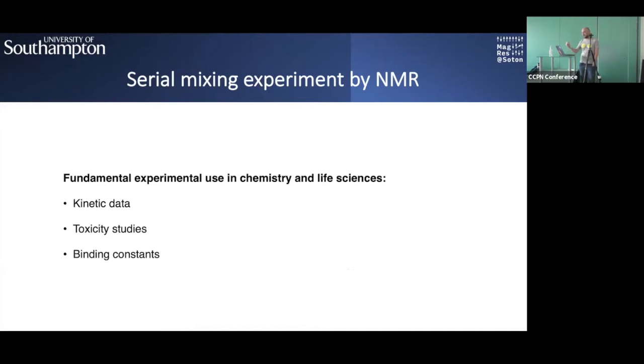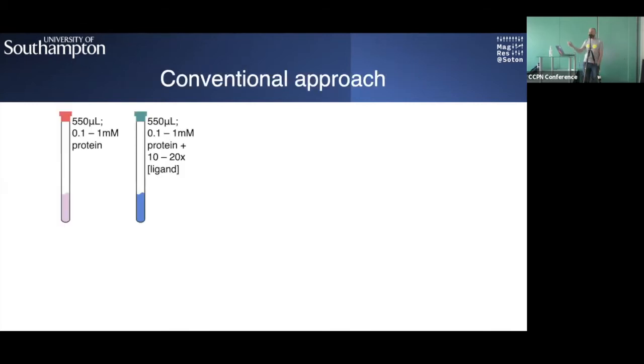From serial mixing experiments you can get kinetic data, toxicity studies, and binding constants. For protein NMR in particular, we can do protein-observed titrations, follow chemical shift perturbations, and extract KD values from those.